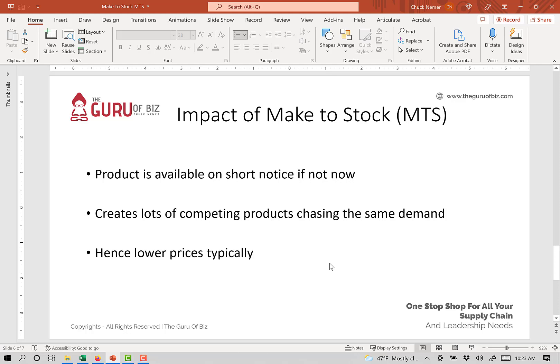From an impact standpoint, the impact of a make-to-stock strategy is the product is available on very short notice and is typically in stock. An additional impact is the product usually has a commodity feel to it because there are many manufacturers competing and probably making the same product. Thus, there's lots of competition, and the selling price is typically lower than desired as the product has to compete for sales with many manufacturers.